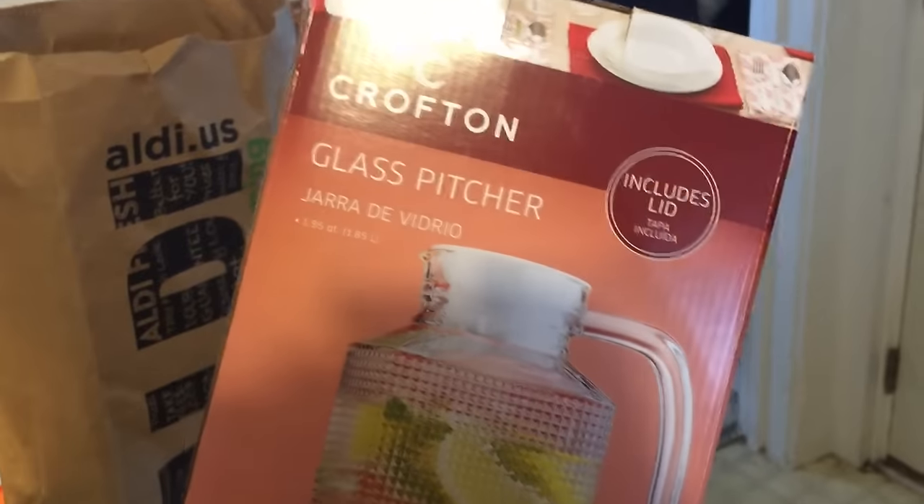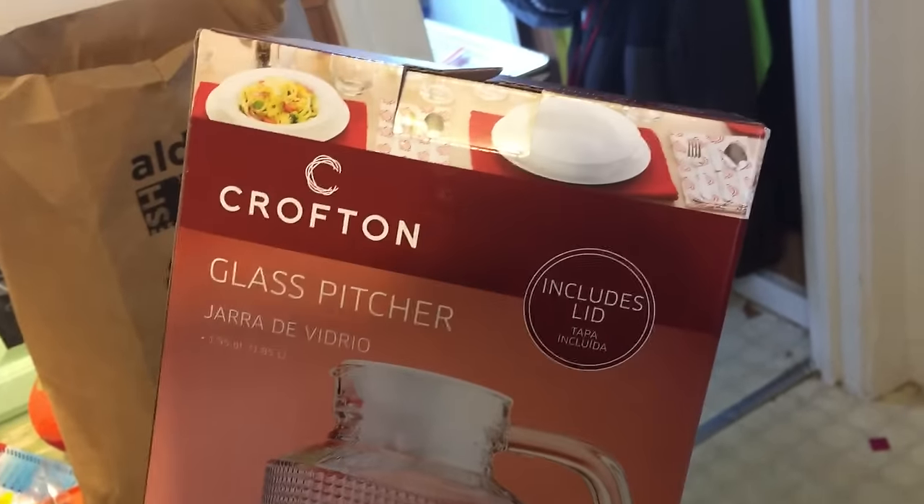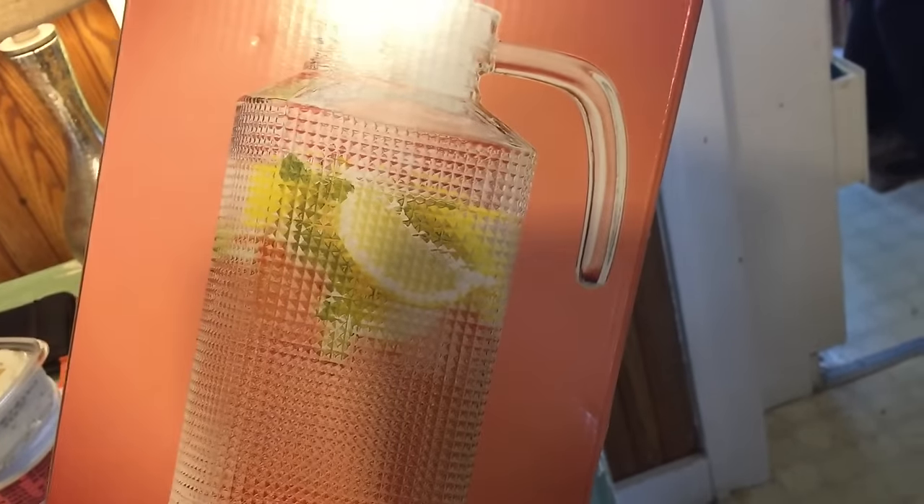I also grabbed a glass pitcher that I thought was cute — I think it was like four bucks. I thought it would be good for doing sangria on the porch or something. We like to sit out with the girls in the summertime and have some wine, or it'd be good for lemon water, whatever.